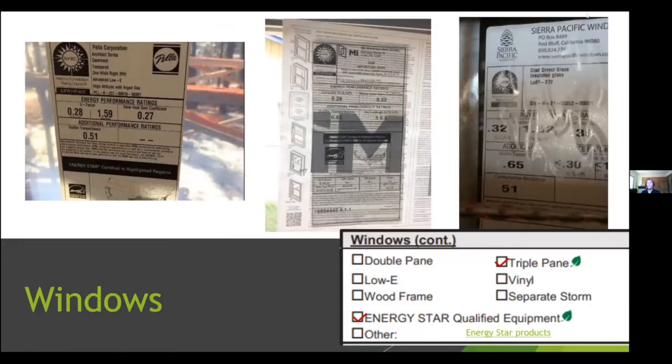Not all windows are equal. For windows you look at U-factor (the inverse of R-value) — the lower the U-factor, the more insulative the window. Current city and county energy code requires 0.3 or lower. Older windows likely won't meet this. Look for an Energy Star sticker on the window or documentation from the homeowner to determine the U-value.